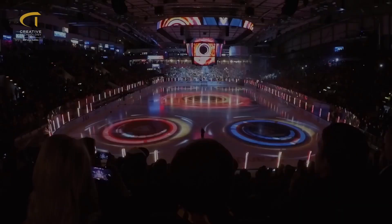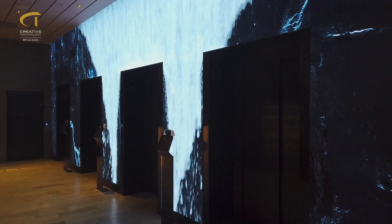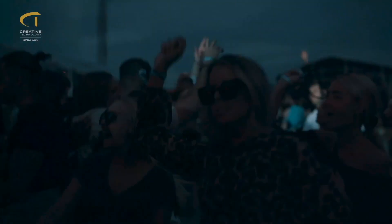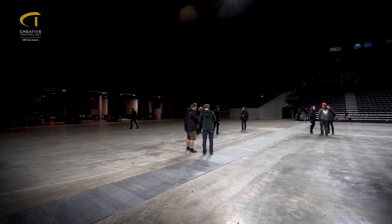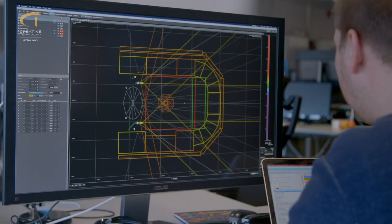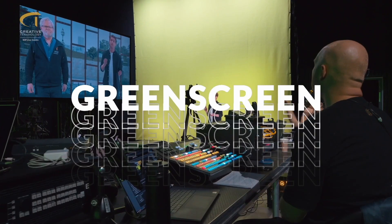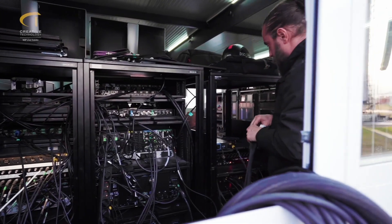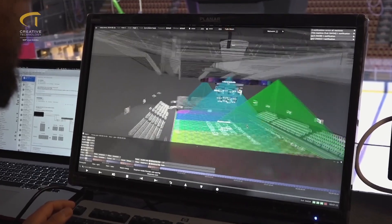Creative Technology creates and delivers advanced 360-degree technical solutions for live events and system integration in the corporate, entertainment and sports markets. Their experience extends to a large number of national and international projects, such as festivals, congresses, arena productions, golf tours, leadership summits, music and sports competitions.